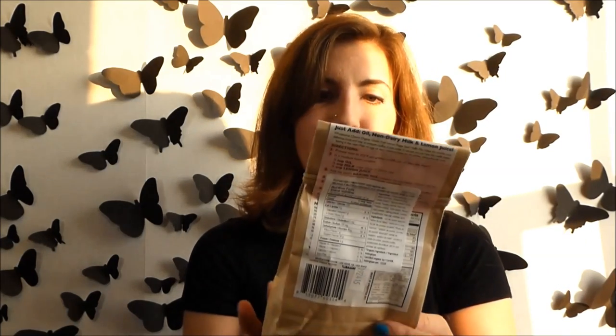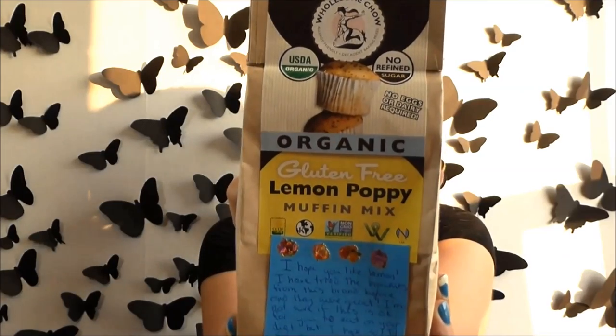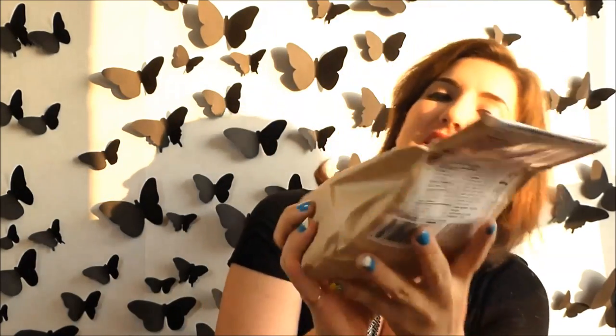Next up we have something heavy. It's Wholesome Chow Organic Gluten-Free Lemon Poppy Muffin Mix, and her note says: 'I hope you like lemon — I've tried the brownies from this brand before and they were great.' I love lemon flavored things and I love lemon poppy muffins, so these are going to be really good — especially since it says no eggs or dairy required. We'll definitely be making these; you'll probably see it in one of my upcoming food diaries.